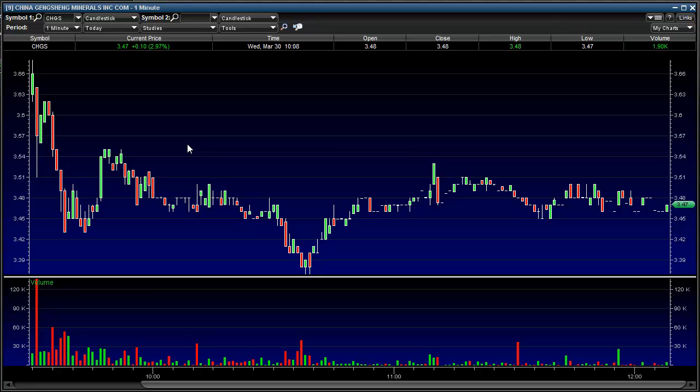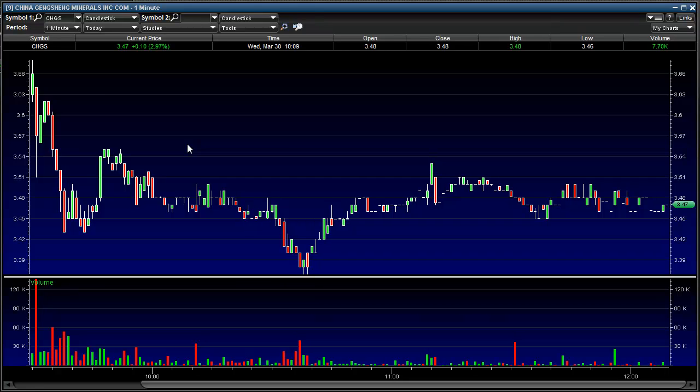Let's talk about CHGS. I went from making $1,300 on this trade in a matter of hours to $10. And that's how quickly it happens with penny stocks. I was prepared and watching, so it's just a matter of proper execution. You can't always win. And you can learn — that's why we're going to break this down.